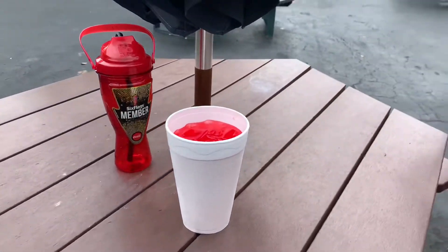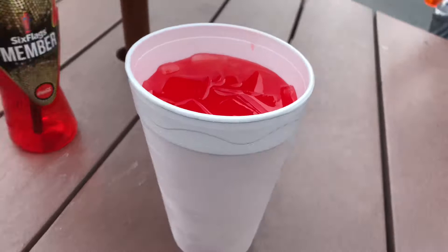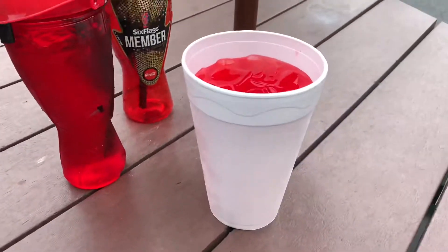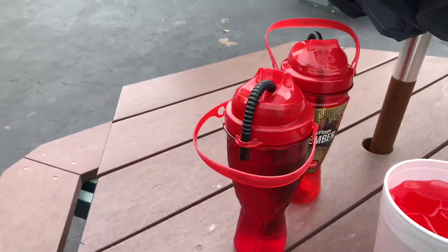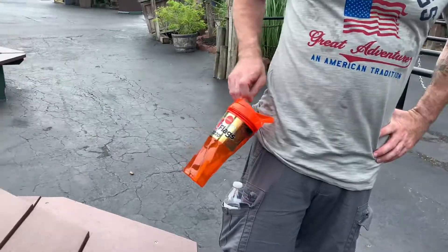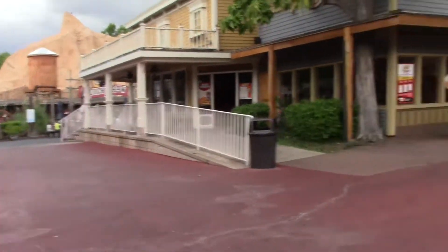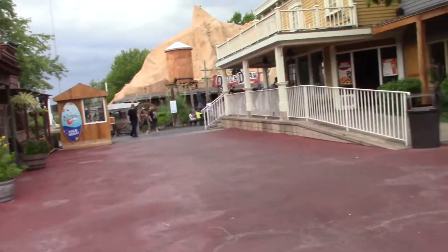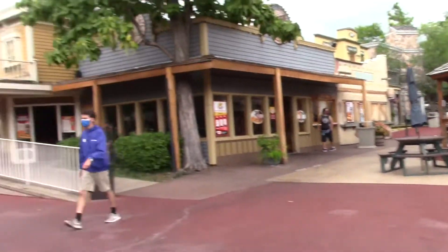Something else to note is that you actually get really big pours when you refill your drink. You just dump it in and it's actually bigger than the old cup because the new cups don't hold as much. That is going to do it for our day here at Frontier City — very, very nice little park. You don't need much time here because it's not very crowded and the park itself is very small.